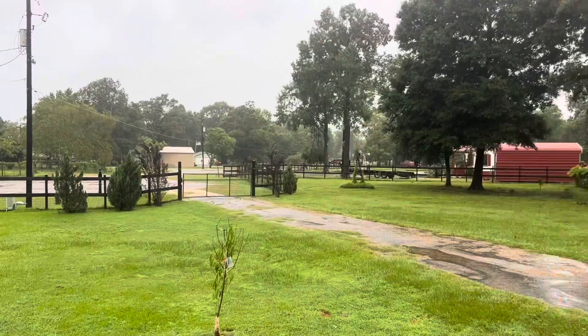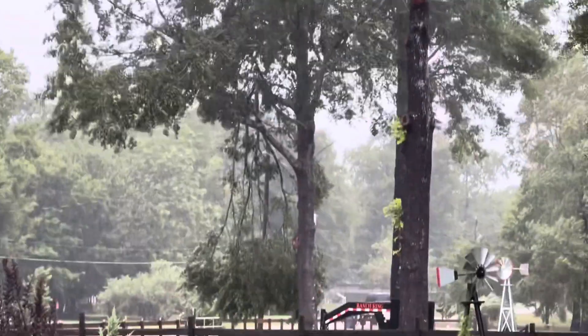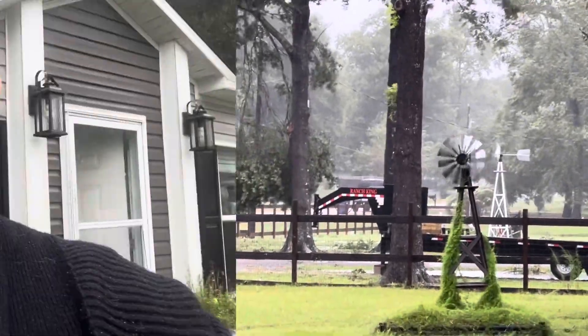Big limb hanging out of my neighbor's tree. Okay, I'm going to go back in now. Wow. Anyway, we're okay. It's just crazy. And we have no power.